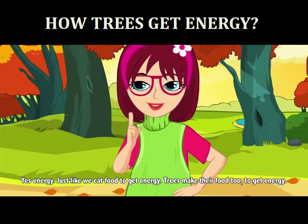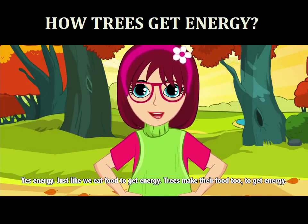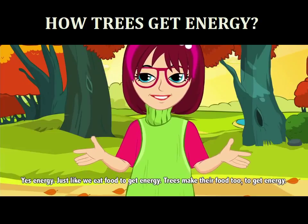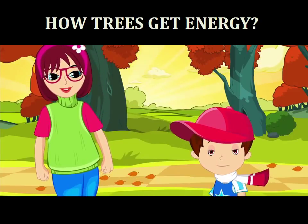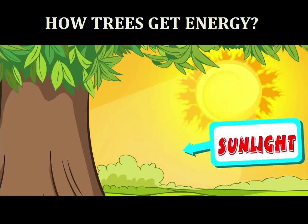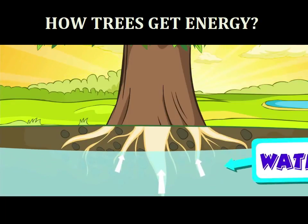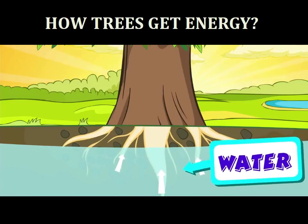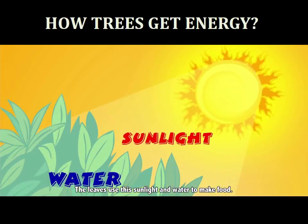Yes, energy. Just like we eat food to get energy, trees make their food too to get energy. How do they make their food? Trees use sunlight from the sun and water from the ground to make their food. The leaves use the sunlight and water to make food.